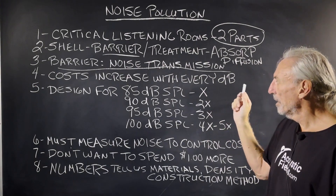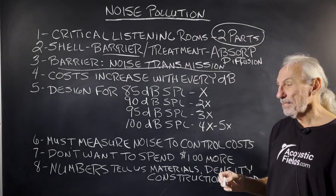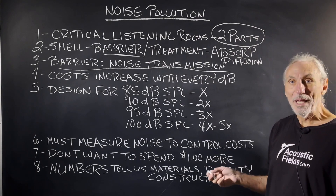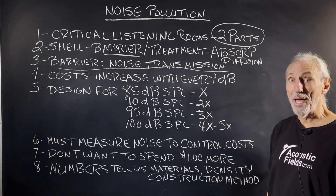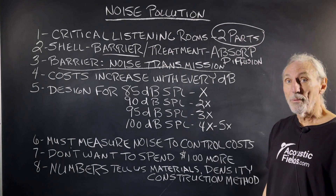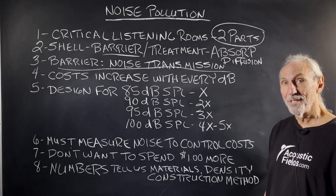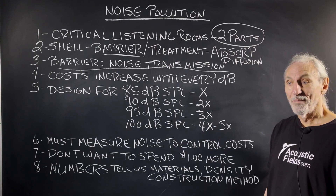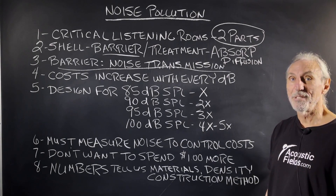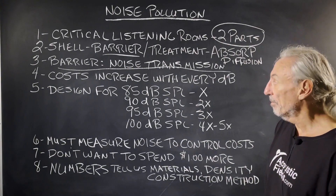Costs increase with every dB of noise. This is why we have to measure, because we don't want to spend any more money on noise than we have to. We're not going to get the money back — we can't take it with us because it's a permanent build. Some clients want to try to build walls they can remove, but at 10, 15, 20 pounds per square foot, you're going to need 10 guys to move a small wall section.